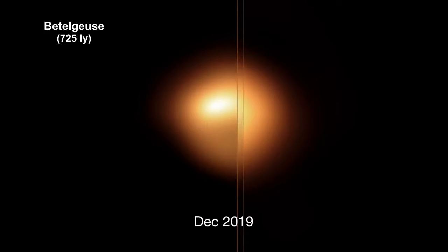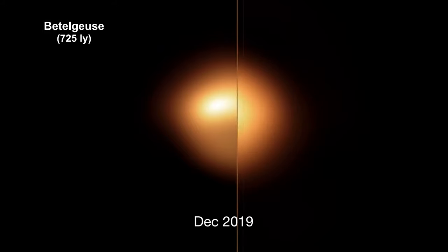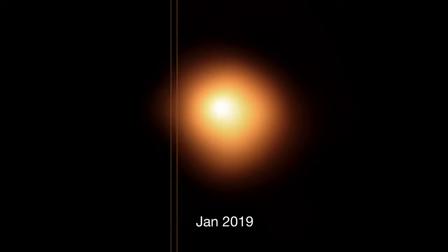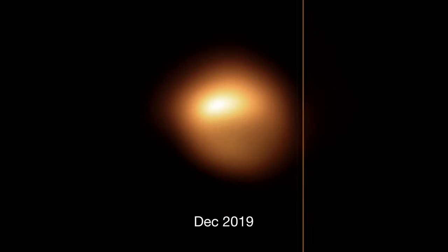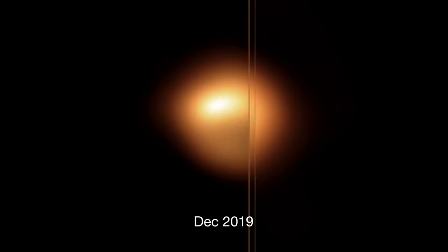Last year, astronomers were puzzled when Betelgeuse dramatically faded, but then recovered. The dimming lasted for weeks. Hubble found that the dimming corresponded to a gaseous outflow that formed dust, which briefly obstructed some of Betelgeuse's light from our view, creating the dimming effect.